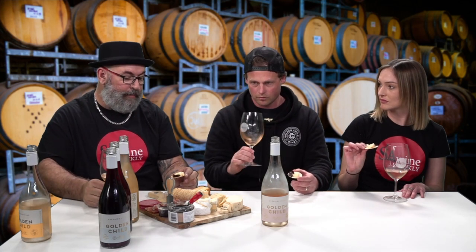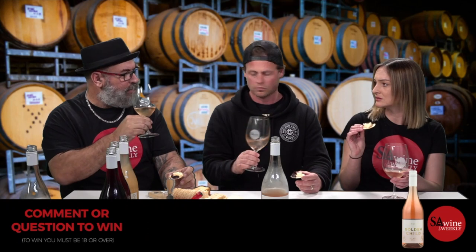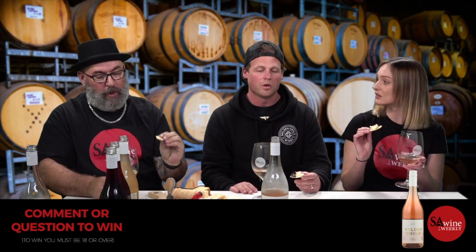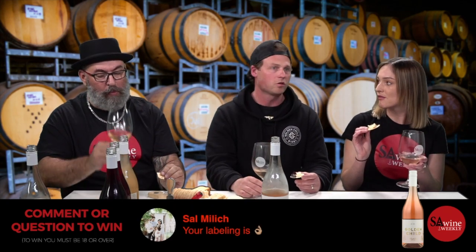A bit of quince paste with some pickled onion cheese. I thought it would be sweeter, but it's not — it's very dry. Rosés have changed a lot in Australia in the past five to ten years, influenced by Provence in France where rosés are bone dry. This one is dry but textural from the barrel fermentation.